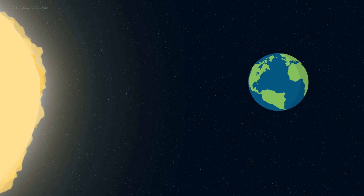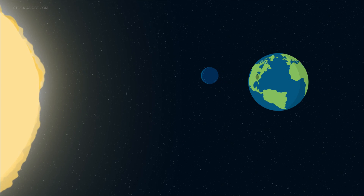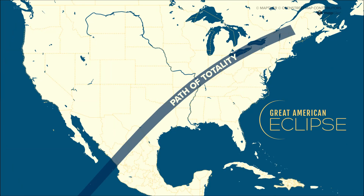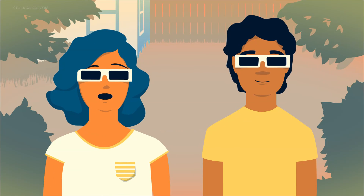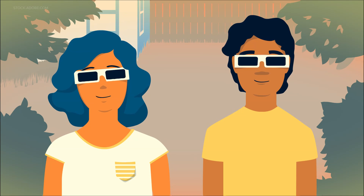A total solar eclipse is happening in April of next year, and Kentuckiana is in the path. A total solar eclipse happens when the moon passes between the sun and earth, completely blocking the face of the sun. April's total eclipse will be visible from Texas to Maine. People viewing the eclipse from locations where the moon's shadow completely covers the sun, known as the path of totality, will experience a total solar eclipse next April.